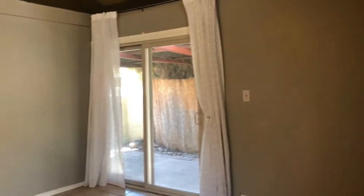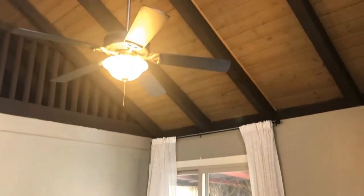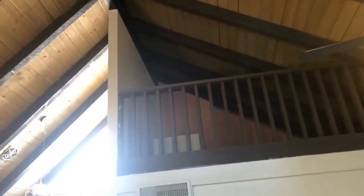As we take you inside the front living space, you'll notice there is tile throughout the main living area, and hardwood throughout the bedrooms — great for easy maintenance. The most charming feature of this property is the beautiful vaulted ceilings, with a loft that overlooks the main living room.